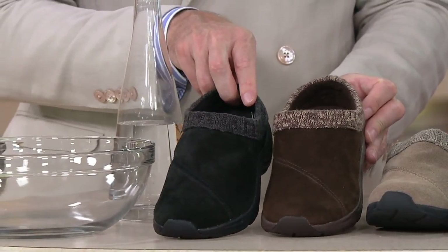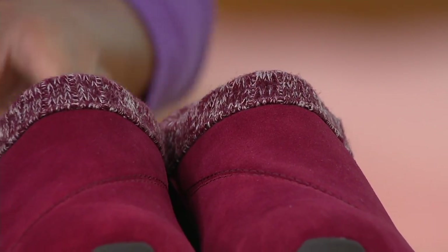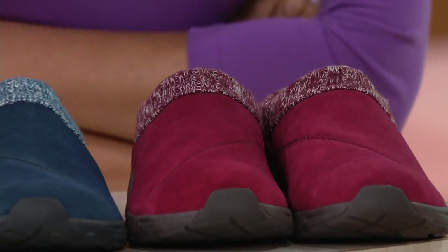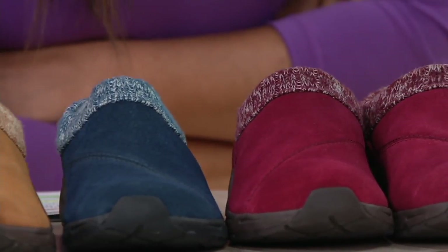Just a reminder, we've got this in all these colors in both medium and wide widths, and whole and half sizes. As a fitting call-out: if you're going to wear these with a really big, thick, chunky sock, maybe go up a half size. But if you're going to wear it with bare feet or just a regular athletic-type sock, you're fine true to size — just stay true to size on that one.